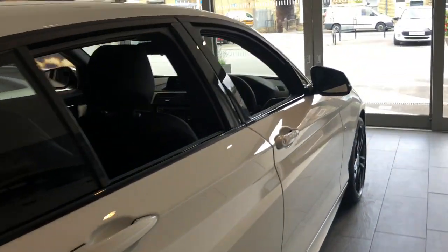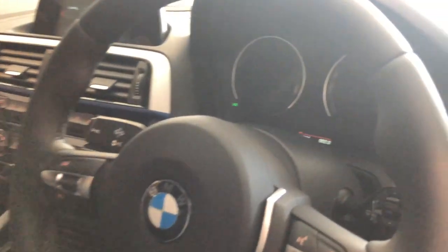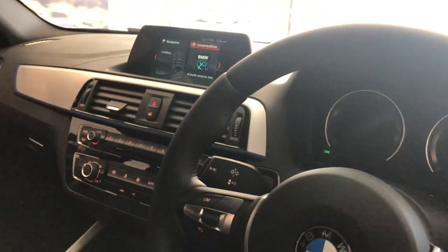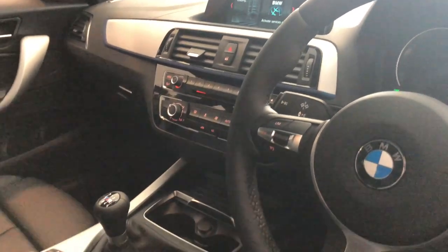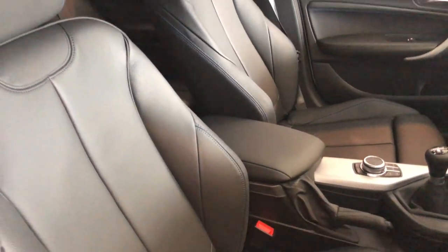Inside the car you'll also find the Harman Kardon speaker system, cruise control with brake function and extended light package, all in addition to BMW navigation, Bluetooth telephone preparation, BMW ConnectedDrive, and black Dakota leather upholstery with blue stitching.